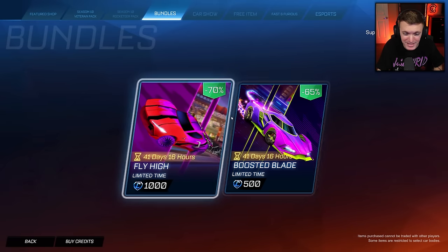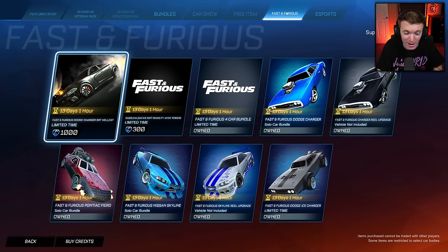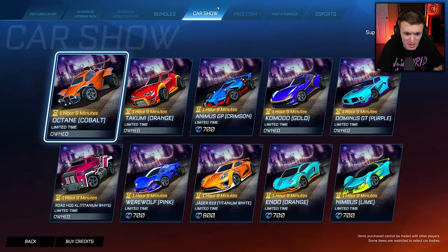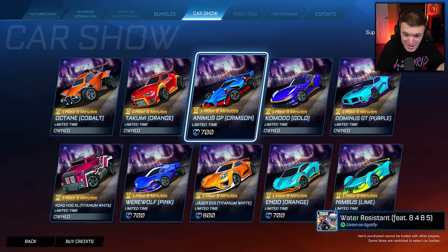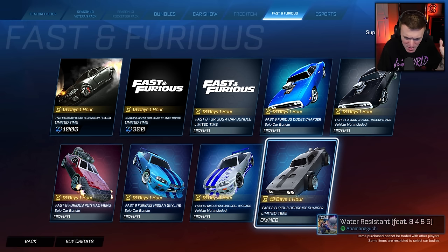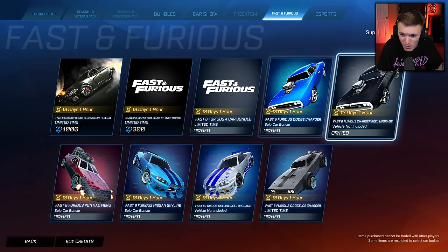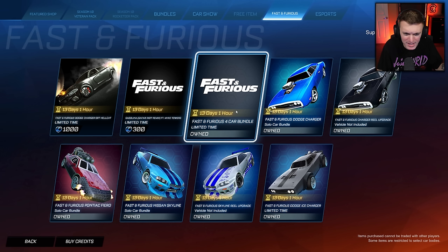There are also new bundles — I'll check that out at the end, I'm not really too excited about that. Fast and Furious tab up here. Wow, there's a lot of stuff — this is like the car show tab all over again. The car show still has one more hour left, so by the time you're watching this it will not be here. But yeah, Fast and Furious cars galore: we got the Ice Charger back, the Nissan Skyline, Pontiac Fiero, the Dodge Charger, and a four car bundle. I guess I've bought everything besides the new stuff — I just waste all my credits all the time.